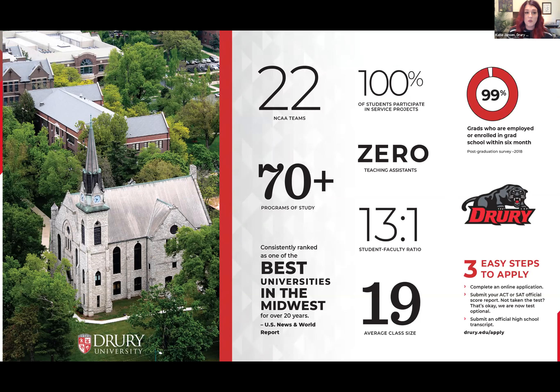We have over 70-plus programs of study, zero teaching assistants — everyone teaching you is the best in their field — and a 13 to 1 student-to-faculty ratio. We have about 1,400 total undergraduate students. We're consistently ranked as one of the best universities in the Midwest, and also as a best value — meaning a really good private education without the East Coast price tag. Average class size is about 19.